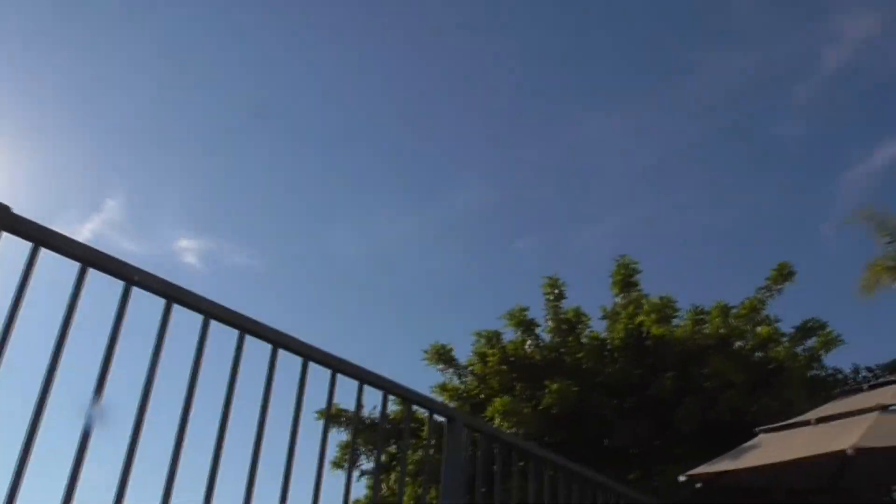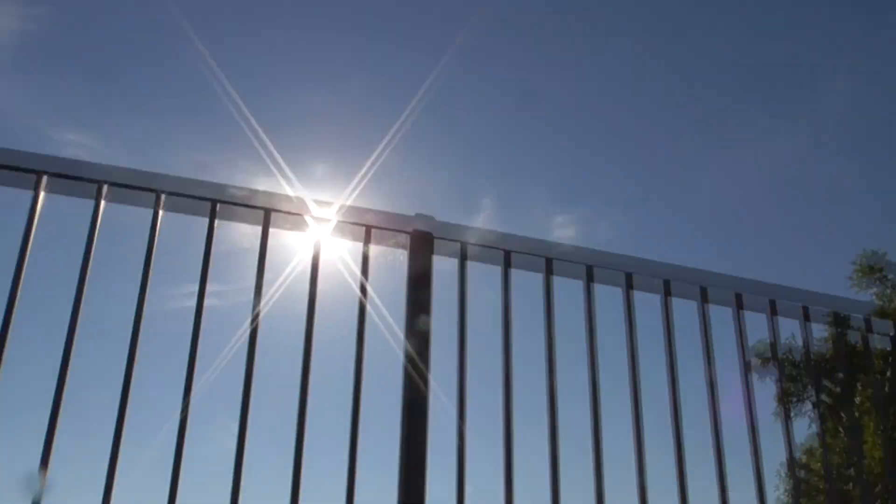Hey, it's another great day in Cota de Casa. Today's July 3rd. Look at this beautiful weather and the sunshine. Happy 4th of July almost.